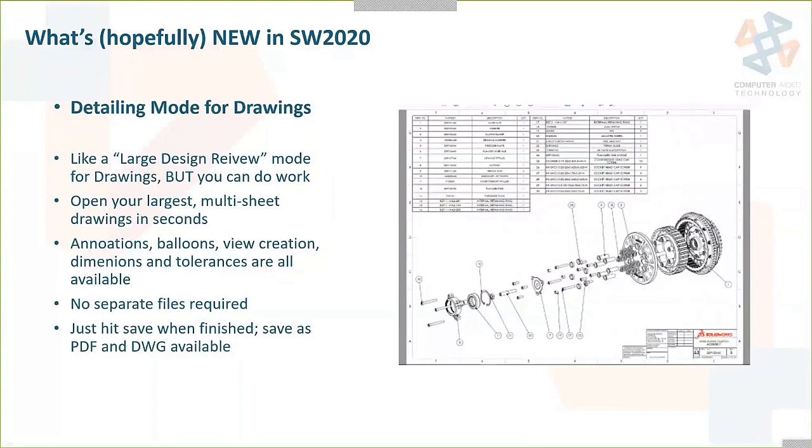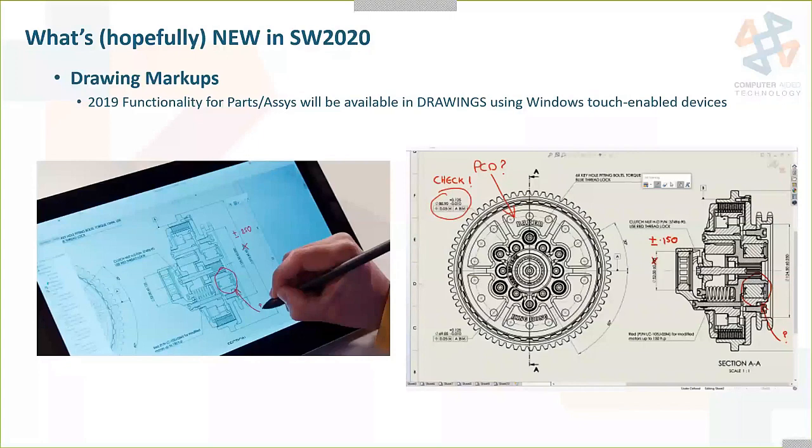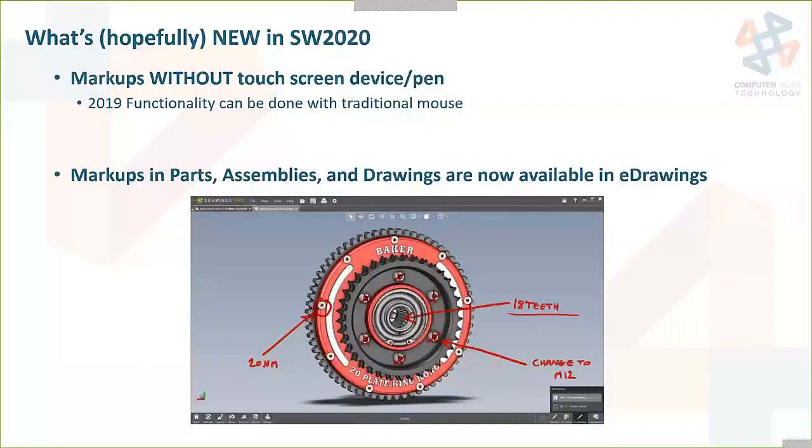In 2019, functionality was added to do markups in parts and assemblies, and in 2020 they're going to extend that into drawings. With a Windows touch-enabled device you'll be able to mark up and write on top of drawings. People were very excited about this in 2019 but some didn't have touch screens, so in 2020 you will be able to do markups with the mouse as well — without a touch screen device or pen. Also, markups in parts, assemblies, and drawings in eDrawings — hopefully available in 2020.